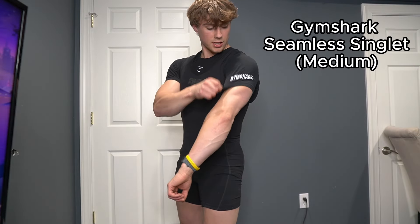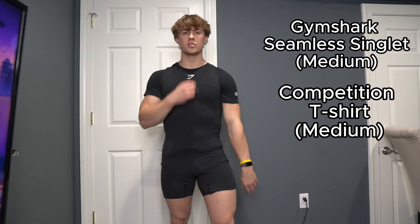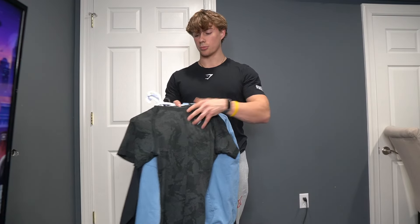Since I'm a powerlifter, I'm going to show you a bonus fit — the powerlifting meet day fit. We have the singlet and then the competition tee with the logo. This is what I wear when I compete in powerlifting. That is the last fit, and now I'm going to show you a couple of extra items that didn't make the list.